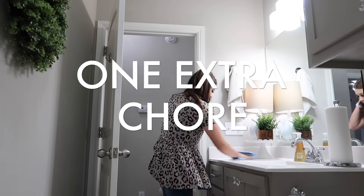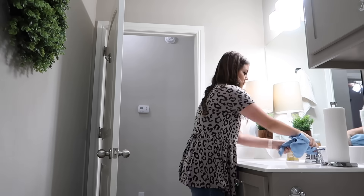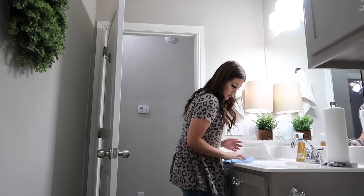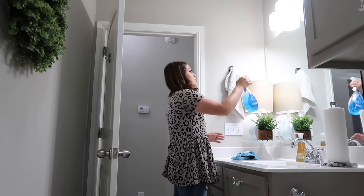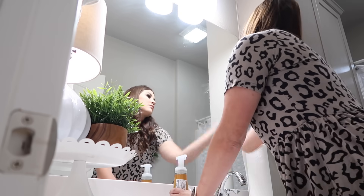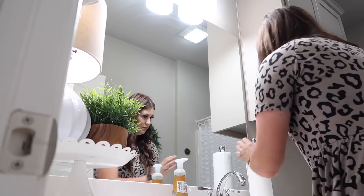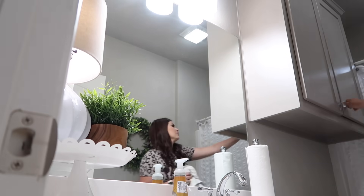The next thing I like to work on daily is one extra or bonus chore — typically something that needs to be done weekly. On this particular day I'm cleaning our guest bathroom, but it could also be washing the bedding and sheets, cleaning kitchen cabinets, baseboards, or filters — items that don't need daily attention but should be touched at least once a week. Find one chore that takes less than 10 minutes, fit it into your daily routine, and it keeps everything from getting worse.